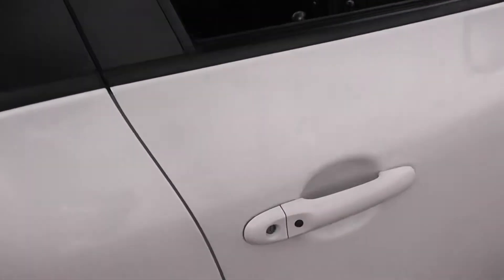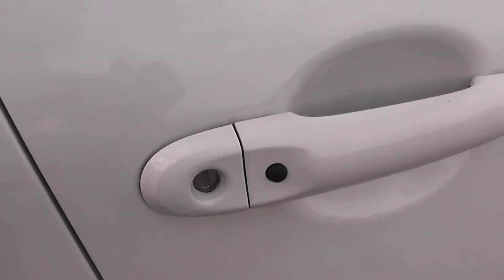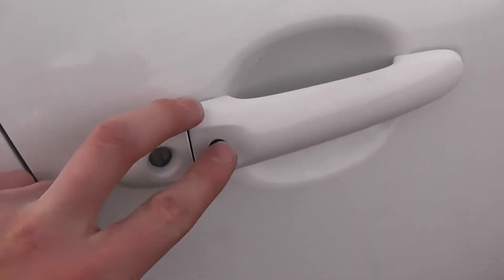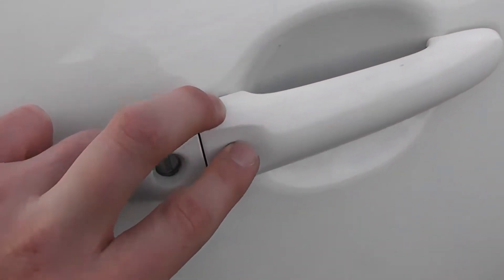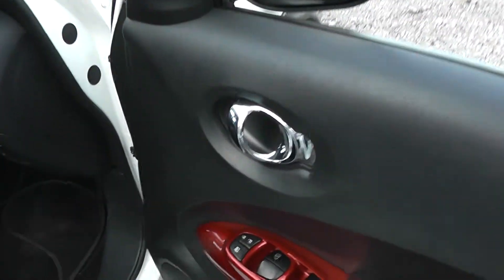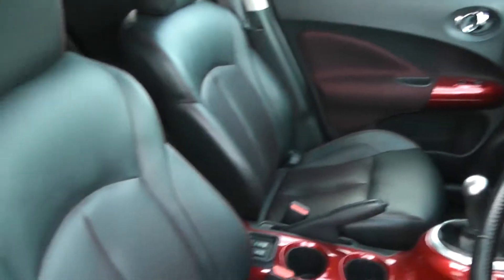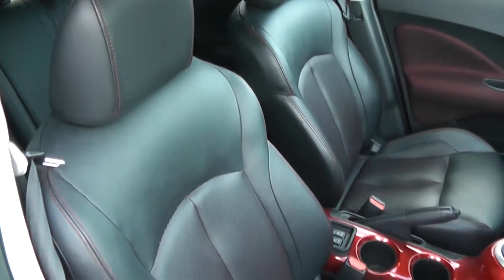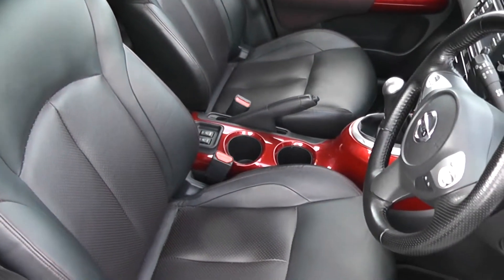Moving on to the front of the vehicle, you can see this black button here which is for your intelligent key — when you have the key on your person, you use this button to lock and unlock the vehicle. Again on the front doors you have chrome finish handles, electric windows and audio speakers in both doors, and the front seats are also finished in 100% black and red sport leather in very good condition.